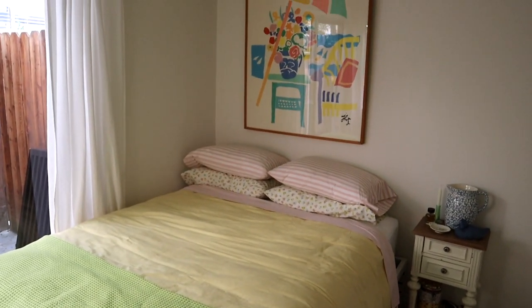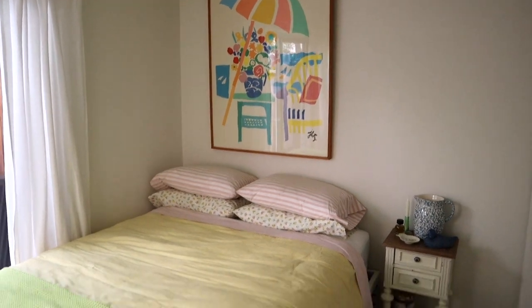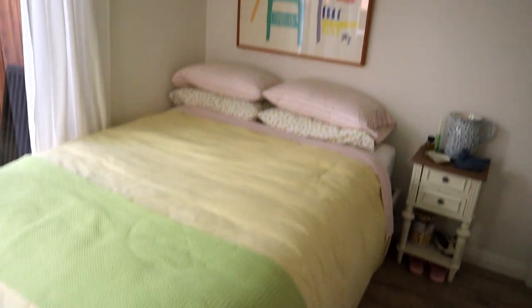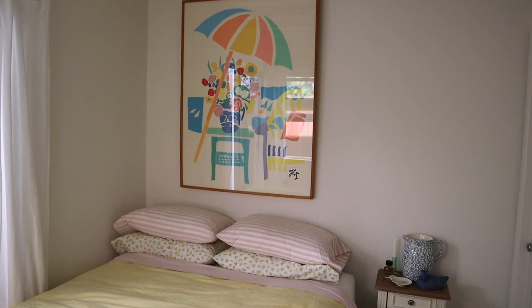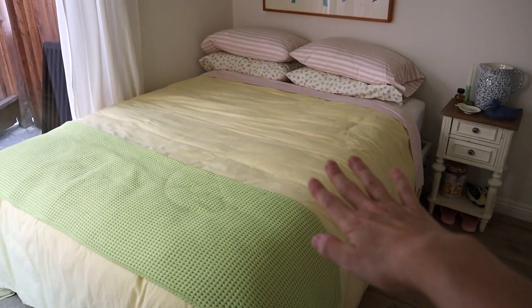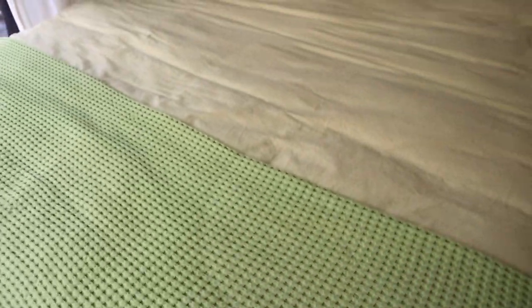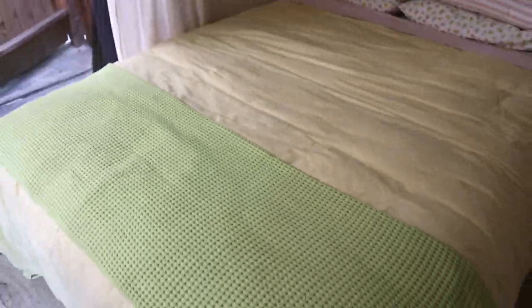Here is how my bed looks fully made with my art on the wall. I think that this print just matches my room perfectly and I love how it looks — it's kind of like a replacement for a headboard since I don't have a headboard. My bedding is a little wrinkly right now; I just didn't want to take the time to steam everything, but whatever.